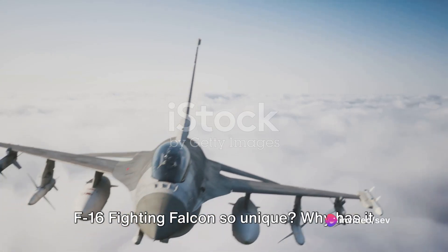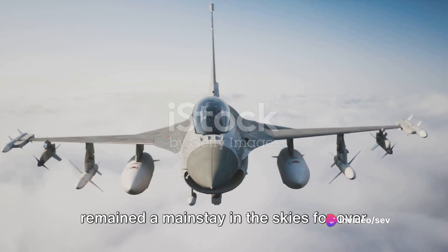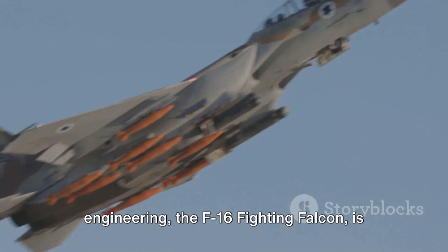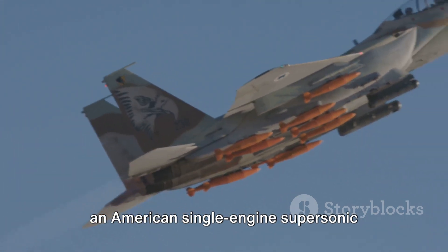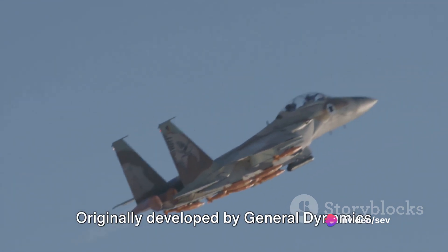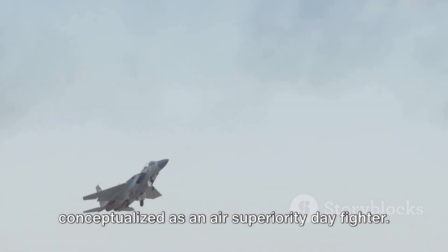Have you ever wondered what makes the F-16 Fighting Falcon so unique? Why has it remained a mainstay in the skies for over four decades? This marvel of aviation engineering, the F-16 Fighting Falcon, is an American single-engine supersonic multi-role fighter aircraft, originally developed by General Dynamics for the United States Air Force, and conceptualized as an air superiority day fighter.